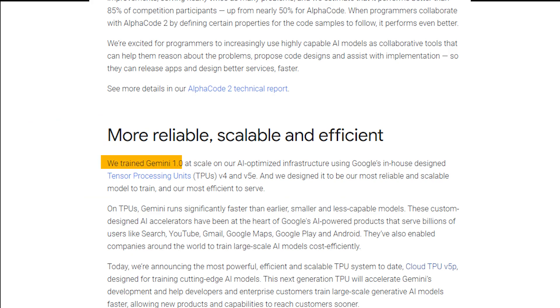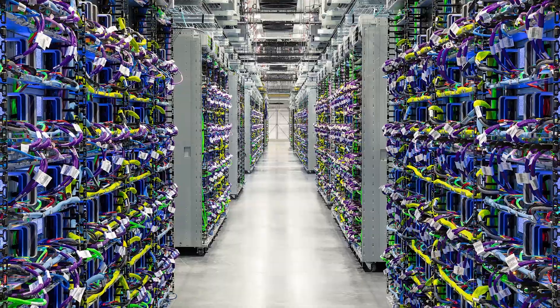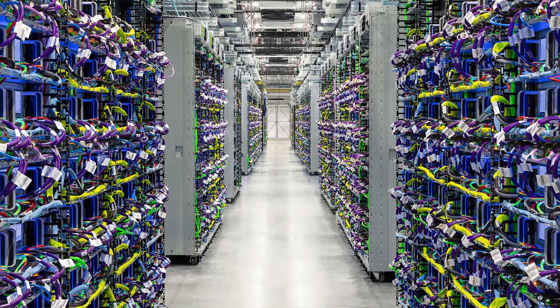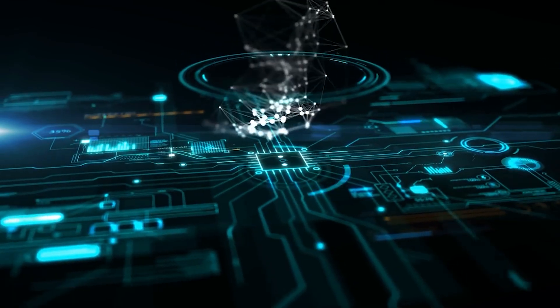Previously, Gemini 1.0's training relied on Google's Tensor Processing Units V4 and V5E, essential in AI-powered products like Search, Gmail, Maps, and YouTube. The introduction of Cloud TPU V5P elevates AI model efficiency and capabilities to unprecedented levels.